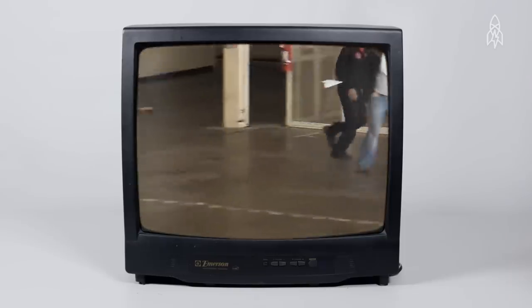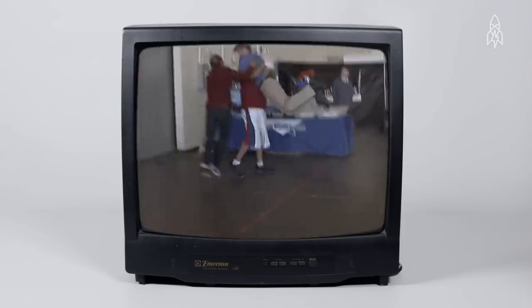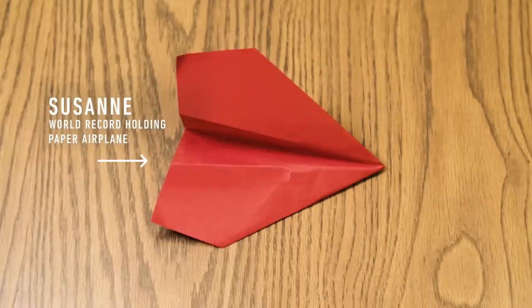The year we got the record was 2012. It was one of the great days in my life, actually. I look back at my child being born and the world record — those are great moments for me. I named the world record plane after my wife. The name of the design is Suzanne.